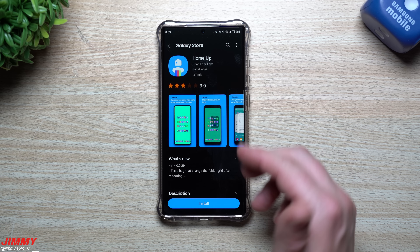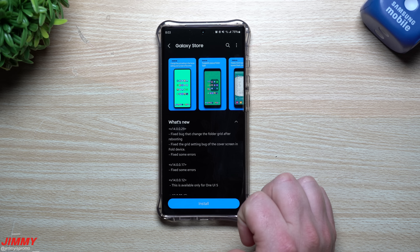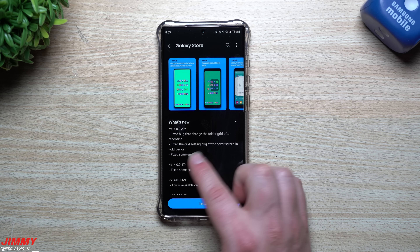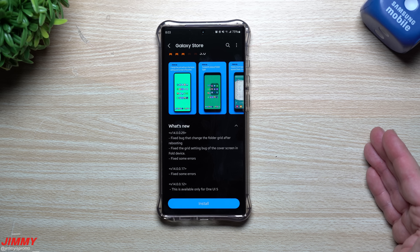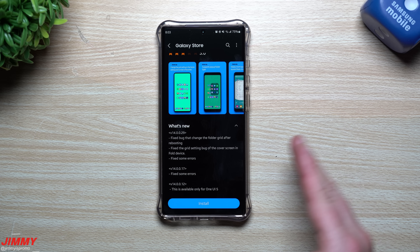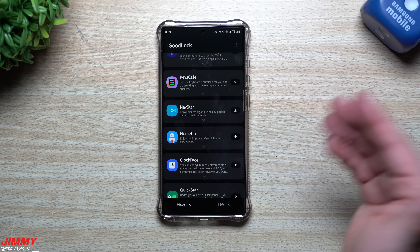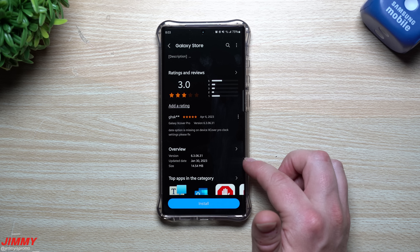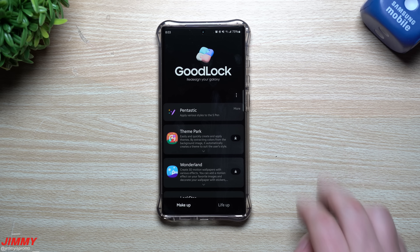Home Up was updated on March 31st. The fixes include: fixed a bug that changed the folder grid after rebooting, fixed the grid setting bug of the cover screen on the full device, and other fixes. Basically, if you set a folder grid of six by six or five by five, after rebooting it completely changed — this update fixed that. Quick Star was last updated back in January, so that's a couple months ago. There were about four or five very recent updates within the last one to fourteen days.